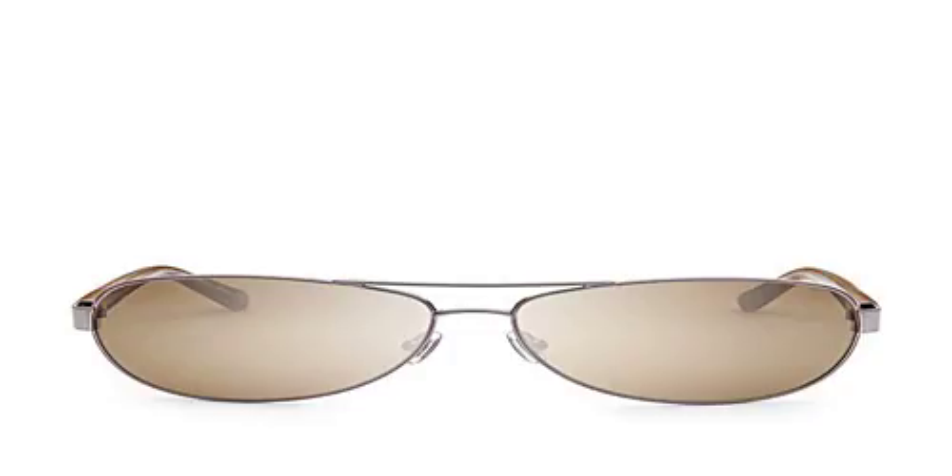Fossil FOS 2000 Aviator Sunglasses Gun Metal. Up the cool factor on your sunnies with the chic JC Aviators. A sleek metal frame and UV protected lenses make these women's sunglasses their number one pair on sunny days.